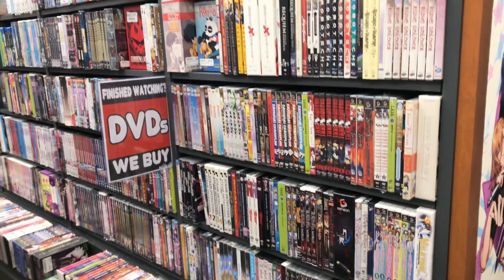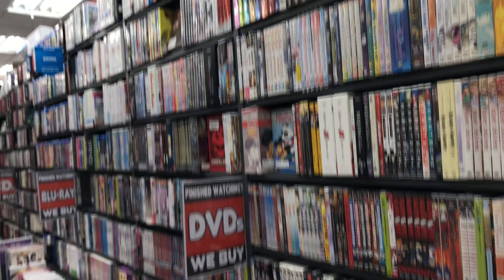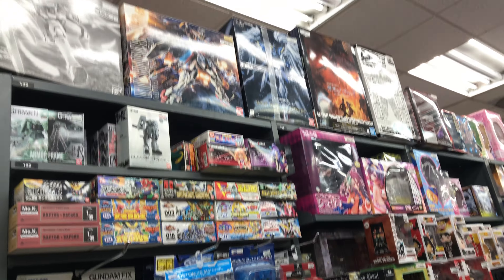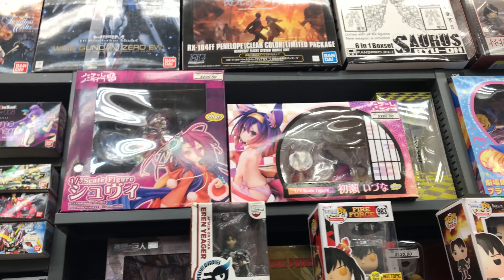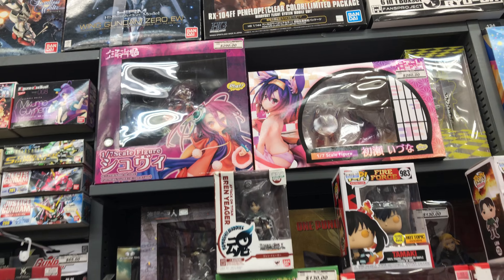They have Funko Pop, they have DVDs too — so they have like English DVDs and things. Here's the other figures section. I remember that series, I remember that series.